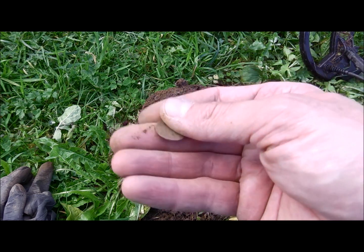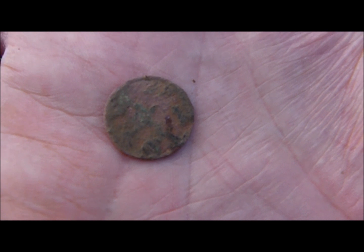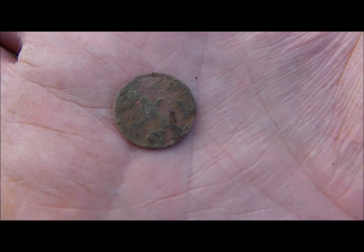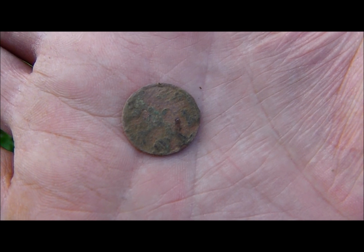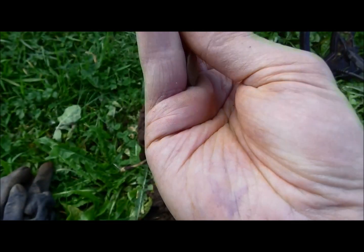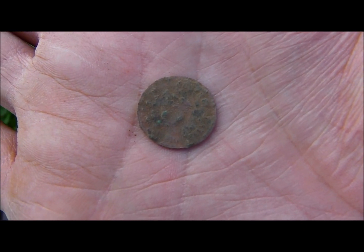I found a five Pfennig coin — five Pfennig from either the 1800s or the early 1900s — on the same path as the modern coins.